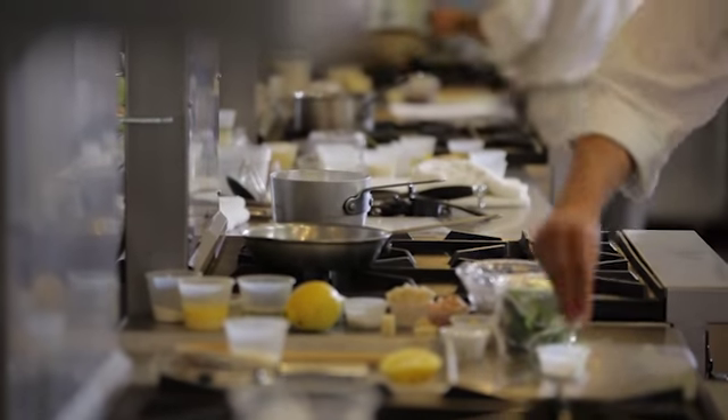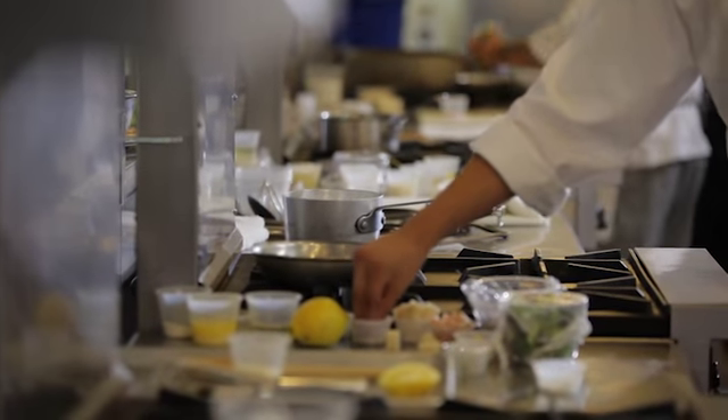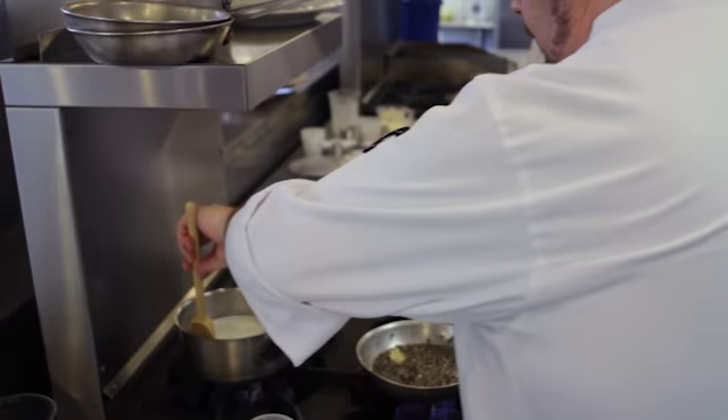From that point, we spend an entire week going over stocks and sauces. The stocks are the foundation of any kitchen. And at that point, we roll into soup cookery the next week — everything from cream soups and puree soups up to the very exquisite consomme.